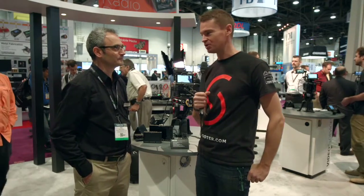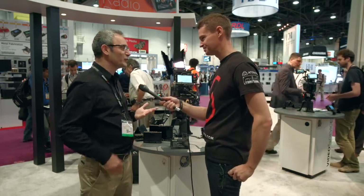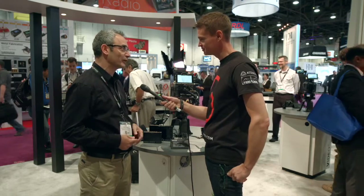Hi, it's Matt here for newsshooter.com at NAB 2015. I'm with Paul Isaacs from Sound Devices. Now you've got some great new external recorder monitors here. We've got a really cool story at this year's show. We're introducing and previewing the Pixi series of on-camera recording field monitors.